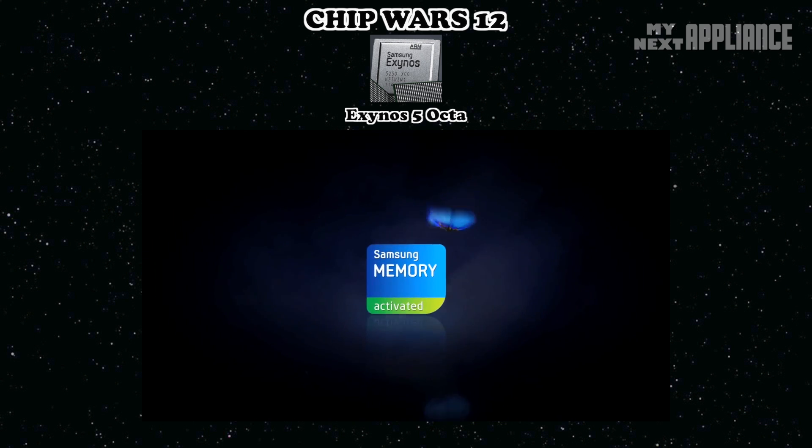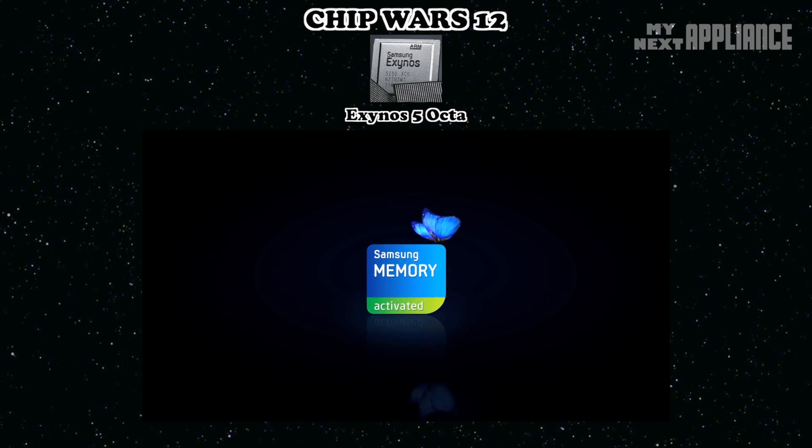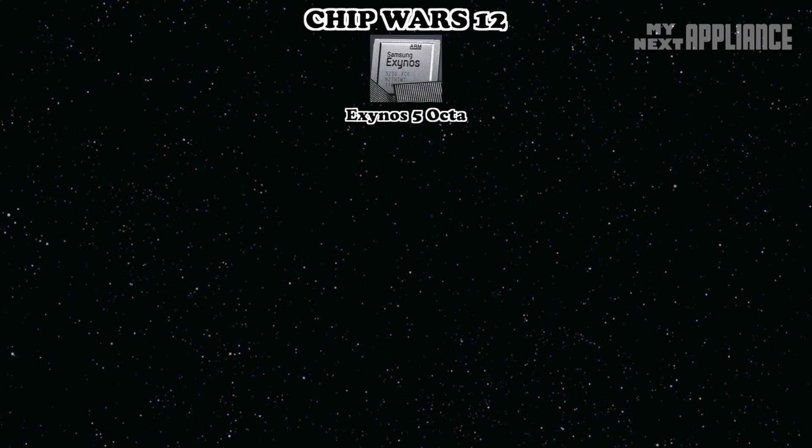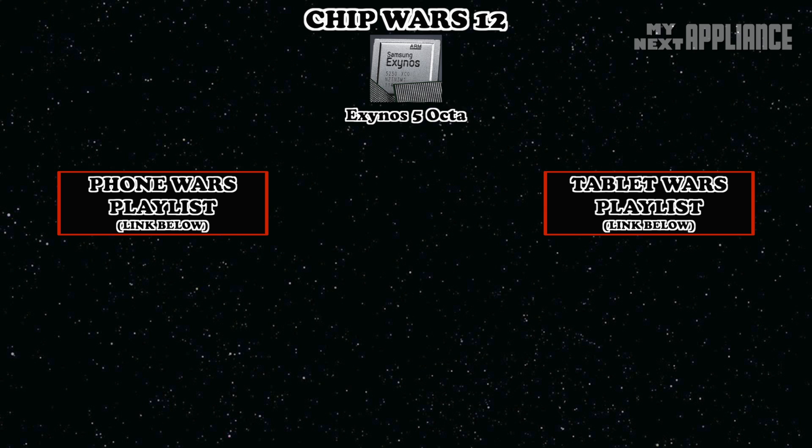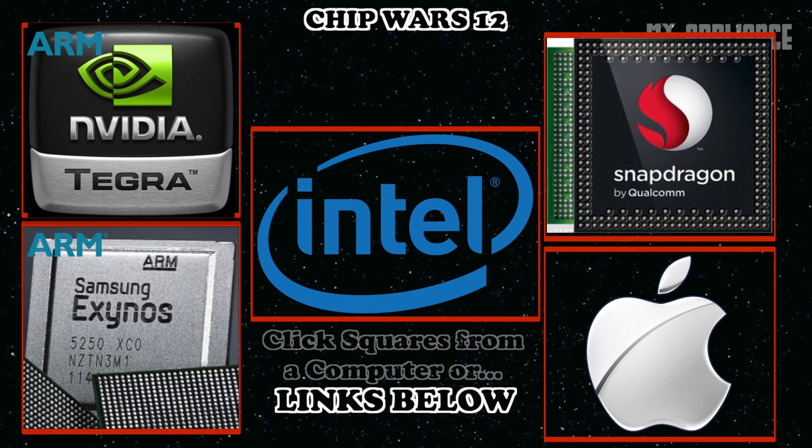The last flagship Exynos was only available in the Galaxy S4 sold in Europe and Asia, but it was released globally in the larger form factor Galaxy Note 2. The Exynos 5 Dual, as implemented in the Google Nexus 10 tablet, doesn't have cellular support. Stay tuned as future announcements will be covered in Phone Wars and Tablet Wars to see how this evolves.